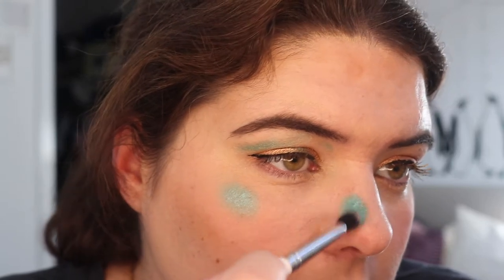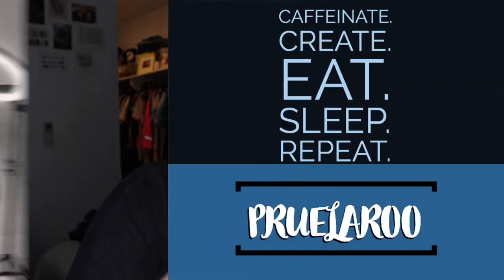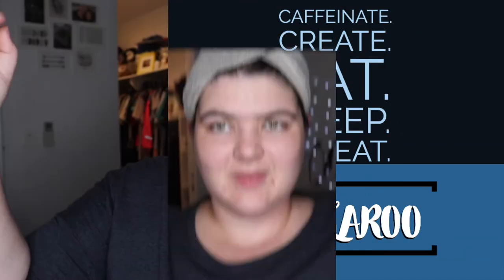This is what I like to do when I'm finished with my face for the day and I'm not going anywhere — I just ruin it. Hello and welcome back to my channel. My name is Prue, or I go by prularoo on all my socials.